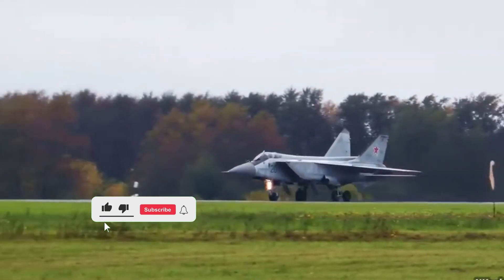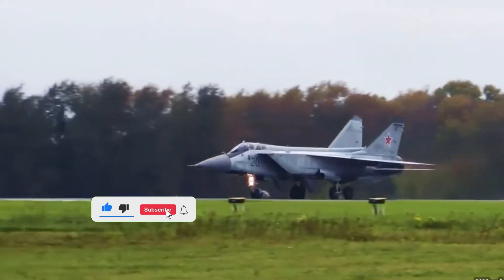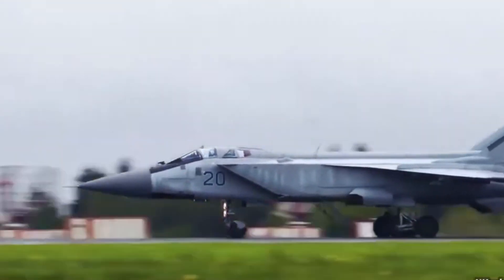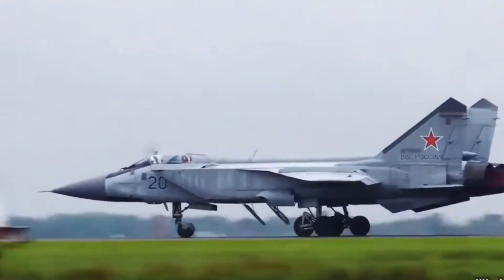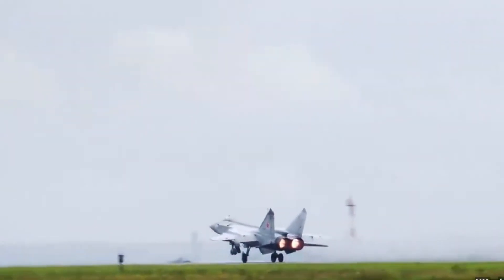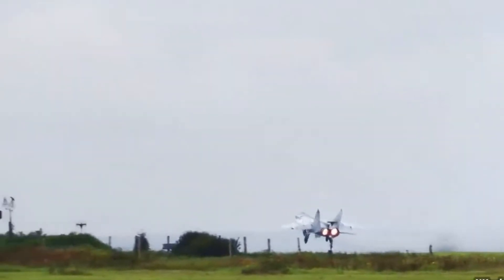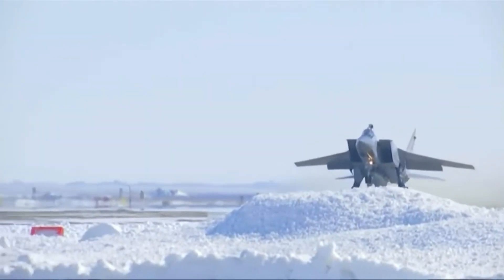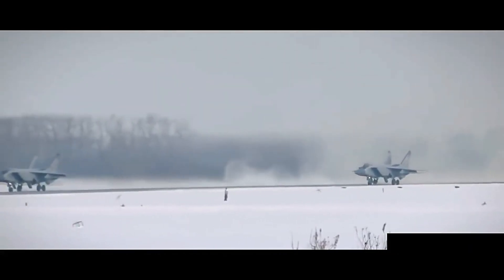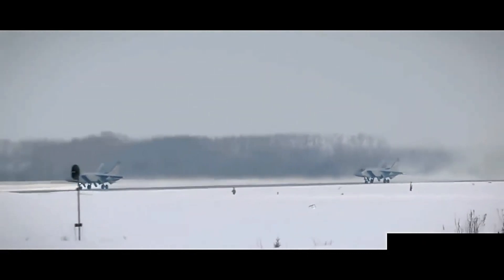It's fast, it's deadly, and it's one of the most powerful interceptors ever built. Meet the MiG-31 Foxhound — a Cold War era beast that still rules the skies in the 21st century. With blistering speed, high altitude performance, and a radar system that was decades ahead of its time, the MiG-31 was designed to counter one threat: American bombers and cruise missiles flying towards Soviet airspace. Welcome to Armory Unveiled, where today we dive deep into the story of the MiG-31 Foxhound.